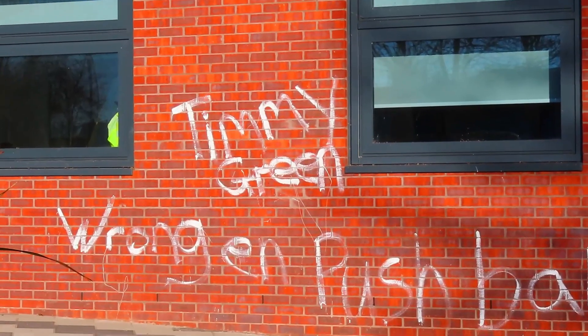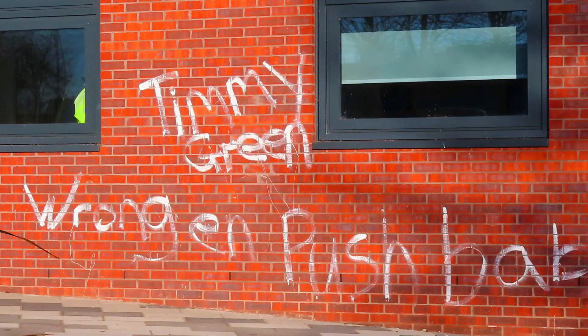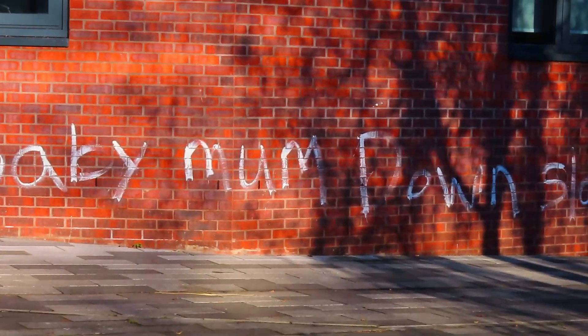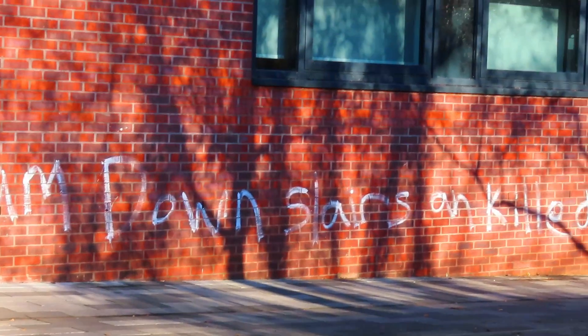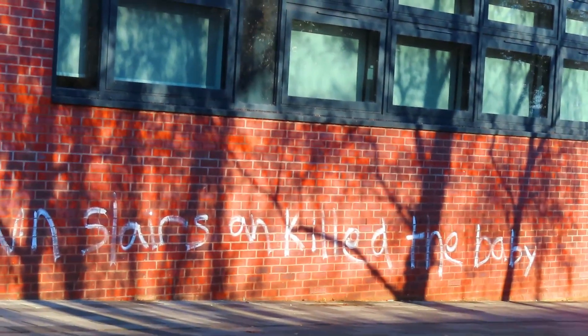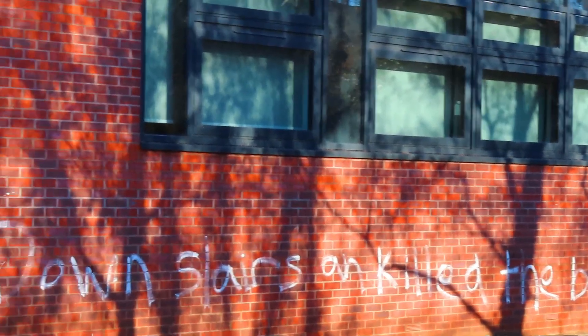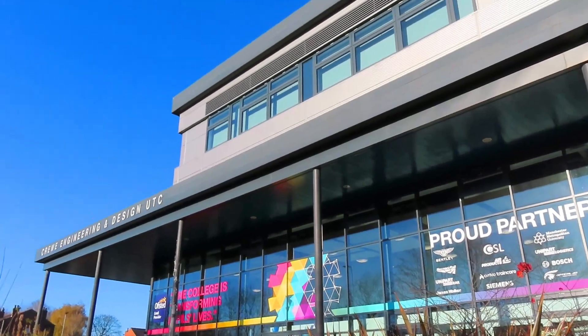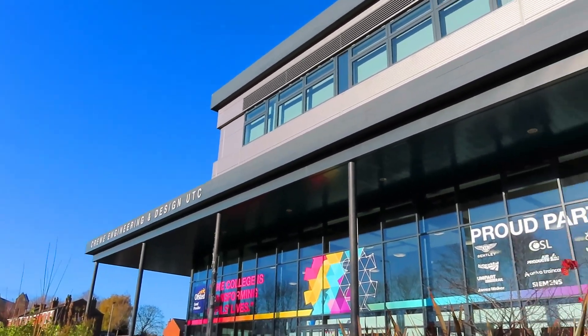Well this just caught my eye — I have no idea what it is. 'Timmy Green, Wrongen, Push baby mum downstairs and kill the baby.' It's hard to see. No idea what it's about but it's on the Crewe Engineering Design site.